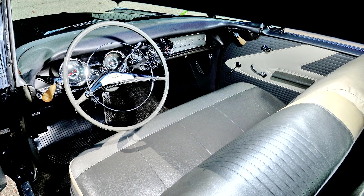The 1958 models were the last Chieftains to be produced. It was replaced with the all-new Catalina in 1959.